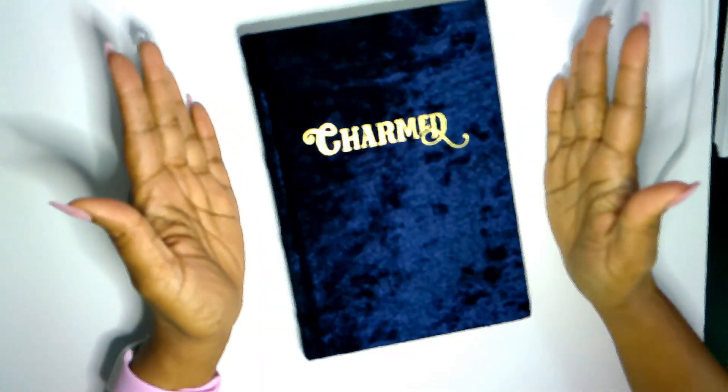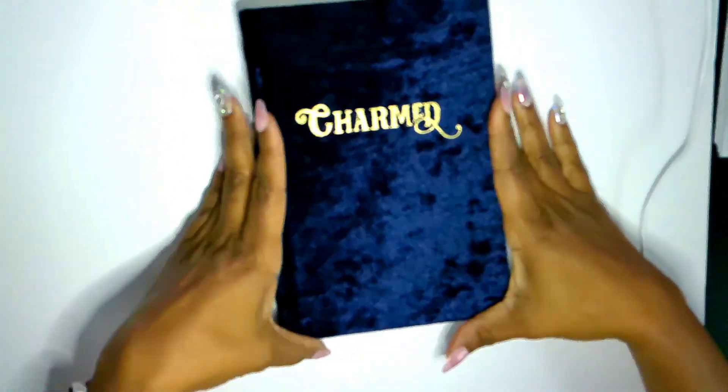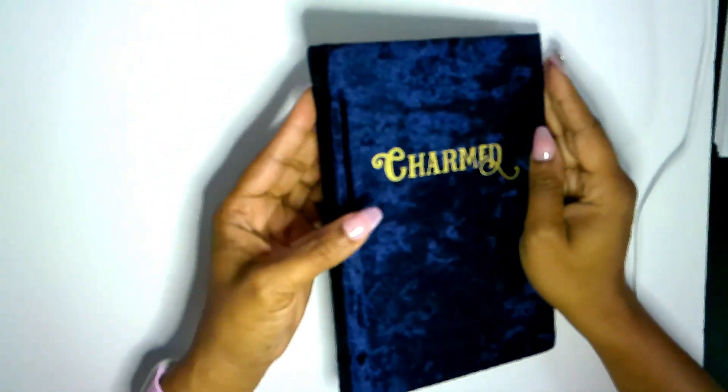Hello, welcome to Leap Taken. This is Mika, and here at Leap Taken I talk about all things witchy, craft-related, law of attraction, manifesting, esoteric, and everything else in between.